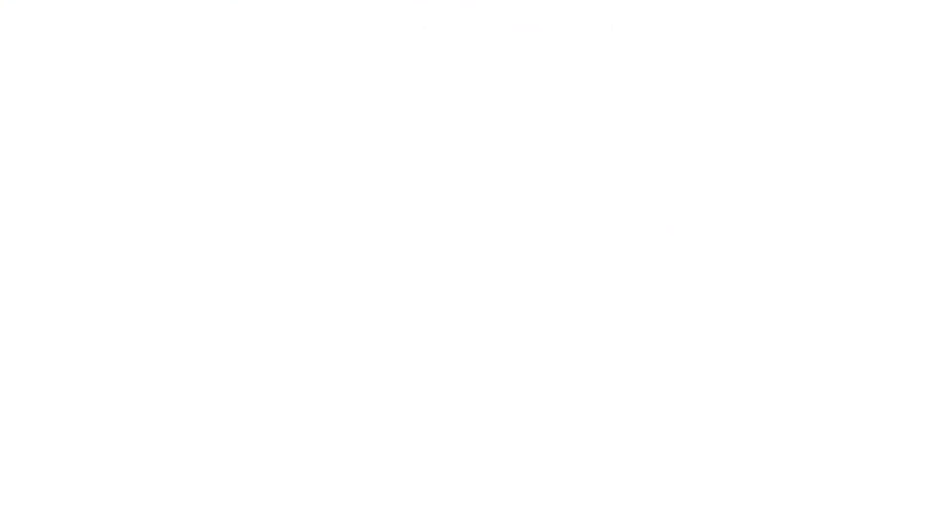Second, back-end developers. Back-end developers focus on the server side of a website, like the database, programming, and other technical aspects that make the website work behind the scenes. They use programming languages like Python, PHP, and Java to develop and maintain the website's infrastructure.